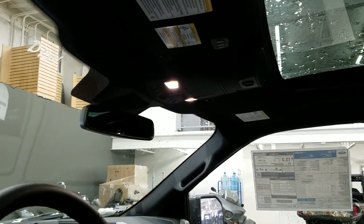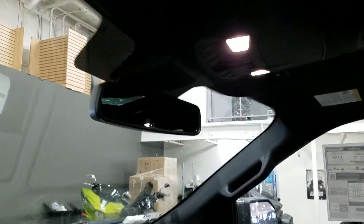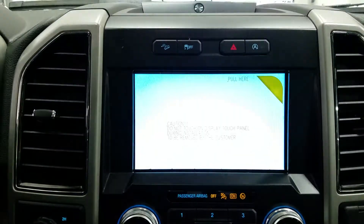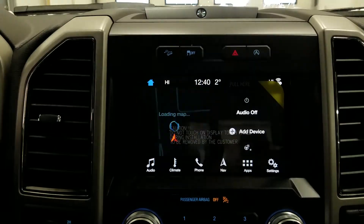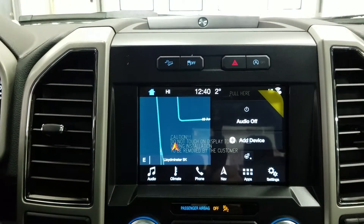Overhead, we have an auto-dim rear view mirror, map lighting, a glasses storage compartment, and a set of universal garage door openers. We have a push-button engine start, a SYNC 3 touchscreen with factory navigation, backup camera, and Wi-Fi connectivity, as well as a trial version of SiriusXM radio.